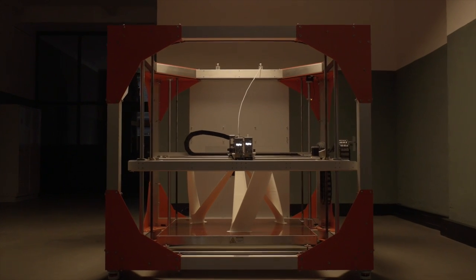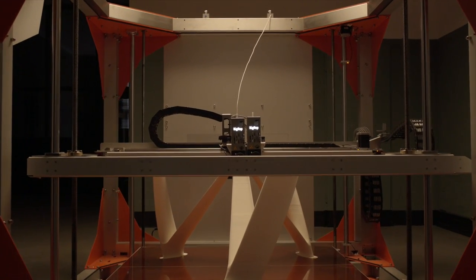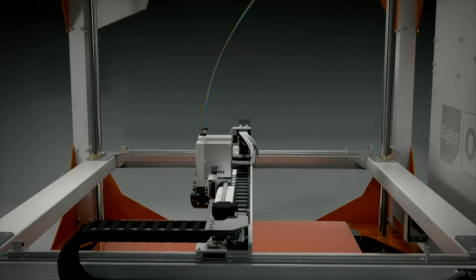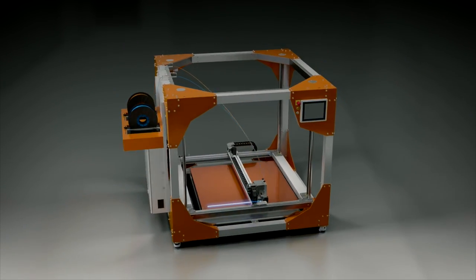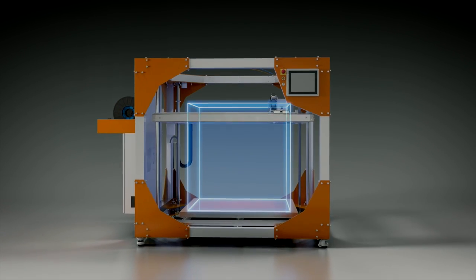Introducing the BIG-REP-1, a revolution in large-scale 3D printing. The ONE's award-winning design is rooted in uncompromising German engineering. Built with a capacity of over 1 cubic meter, the BIG-REP-1 has the largest FDM build volume on the market.